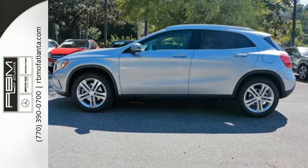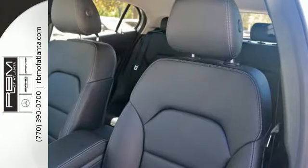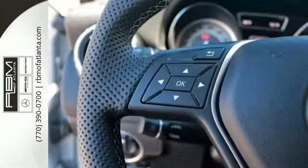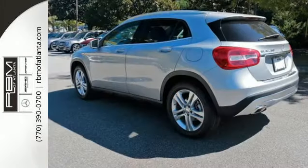The four-wheel electronic traction system, collision prevention assist plus, attention assist, and adaptive braking technology get you there safely. The 4MATIC all-wheel drive, 7-speed dual-clutch transmission, and paddle shifters make the journey part of the adventure.